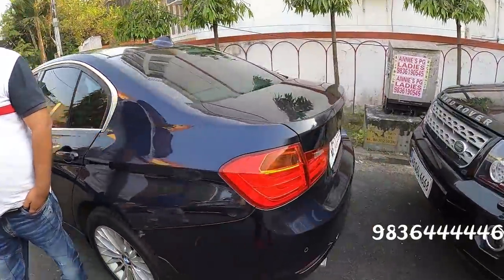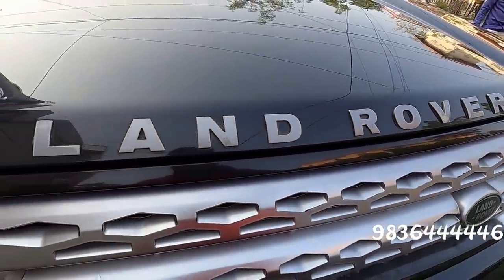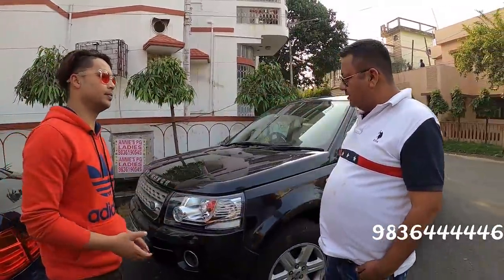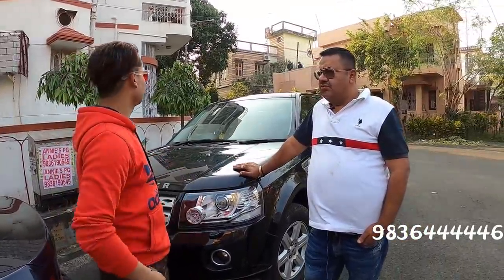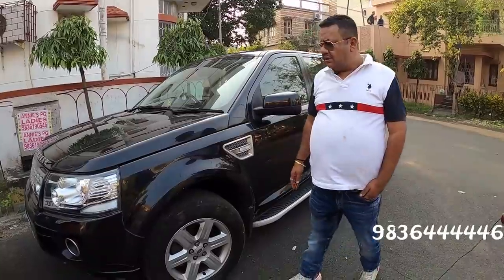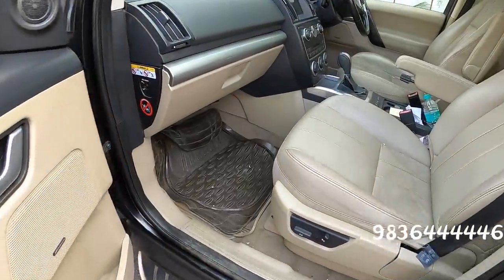Now I have the last car — this is a Land Rover. This is a very bomb car. This is a 2015 model, Land Rover Freelander 2, with lots of extra fittings. There is a lot of space inside — the leg room is very good. This has been driven 50,000 kilometers. There is a panoramic sunroof.